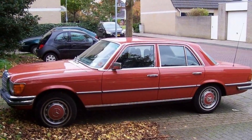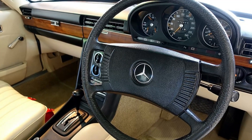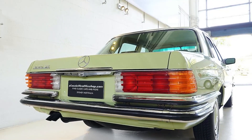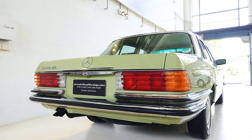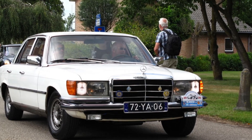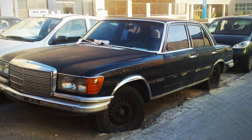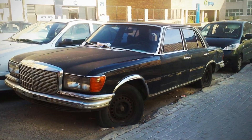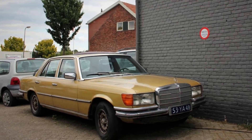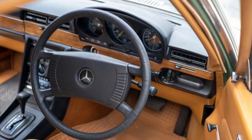Sixth, comfort and noise: modern cars are designed with a greater emphasis on comfort and noise reduction. The 280 SE, while luxurious for its time, may not provide the same level of ride smoothness and quietness expected from contemporary luxury cars. Seventh, safety standards: despite being a pioneer in safety during its time, the 280 SE doesn't incorporate the myriad of safety features found in modern cars, such as multiple airbags, crash avoidance systems, and reinforced safety structures.